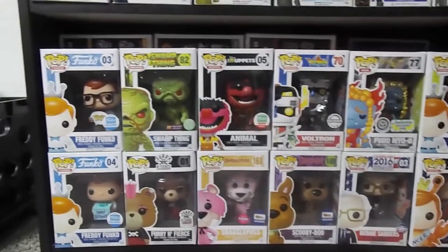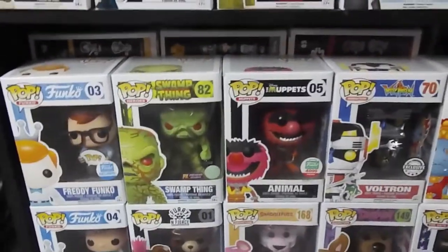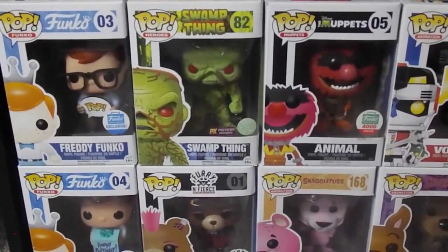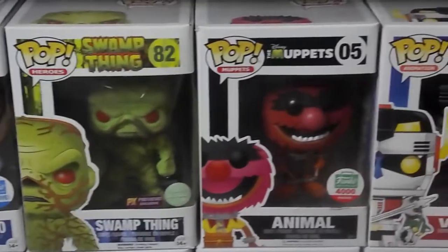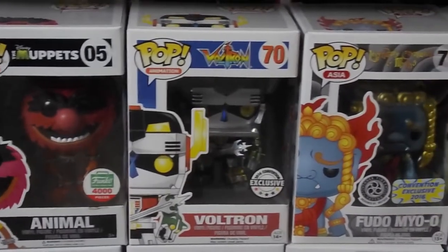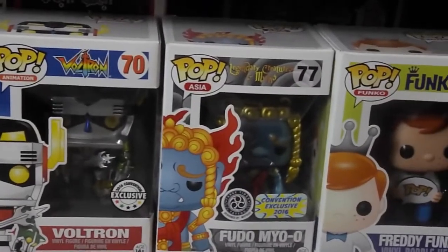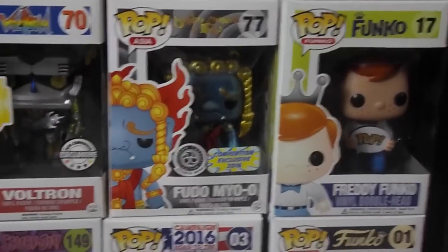Looking at it all together — Biggie wants to visit. We've got Flock Descended Swamp Thing, who is pretty cool. The Animal. Voltron — that's Metallic Voltron, yes. Flutomio — oh, he is super cool.